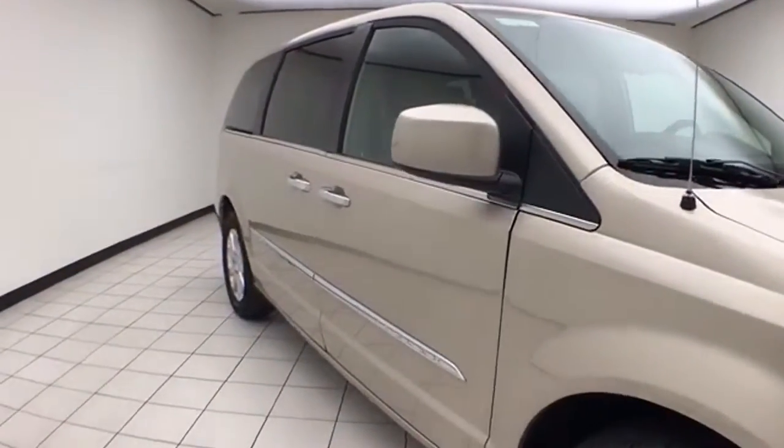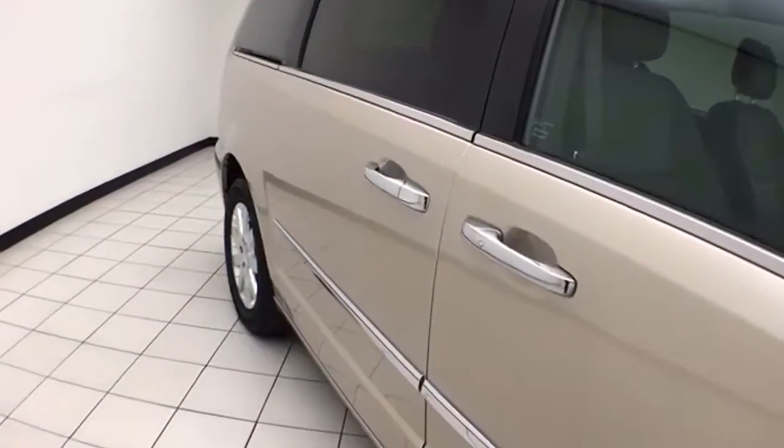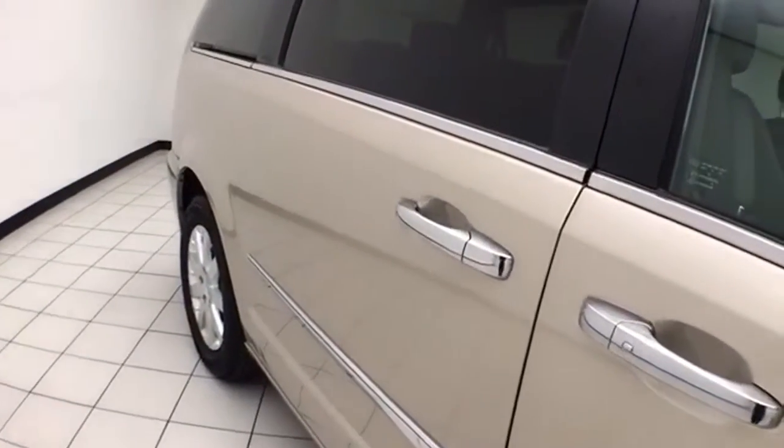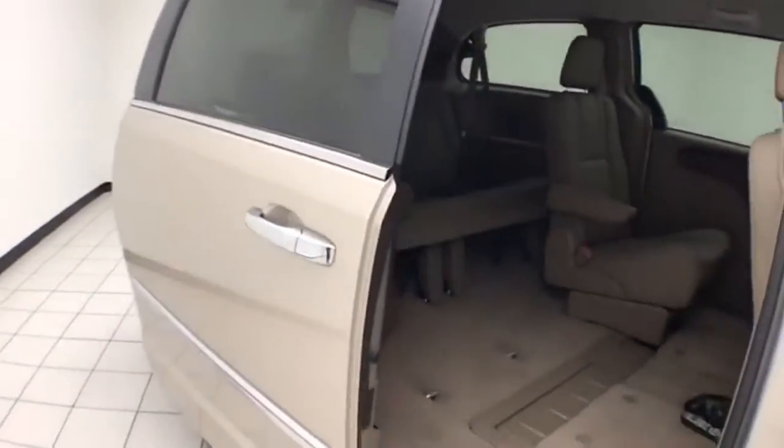To be Chrysler Group Certified, a vehicle goes through a very strict 125-point inspection, keeping you the balance of a 7-year, 100,000-mile powertrain warranty. Also receiving an additional 3-month, 3,000-mile maximum care coverage.